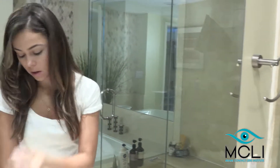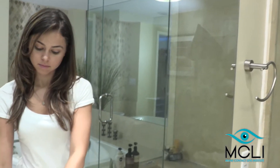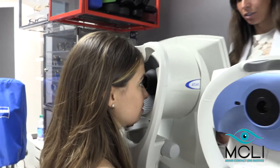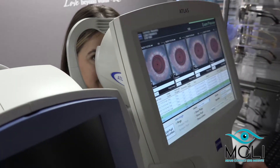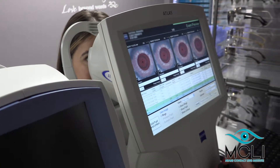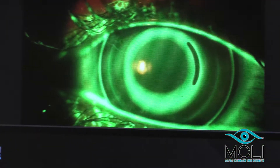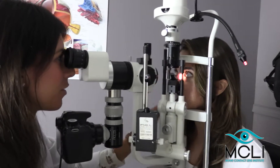Only highly breathable lenses that have been FDA approved for overnight wear are used for orthokeratology. We begin the fitting process by measuring the curvatures of your corneas using an instrument called a corneal topographer. This is a painless procedure that takes less than a minute and provides a map of the front surface of the eye. We then custom design the lenses based on this and other measurements taken at the office.